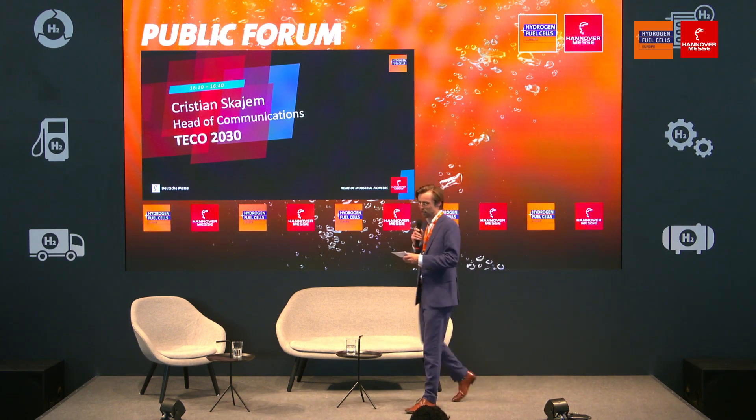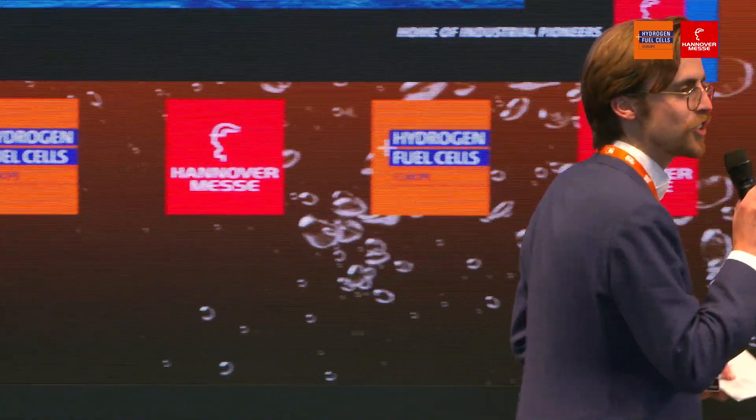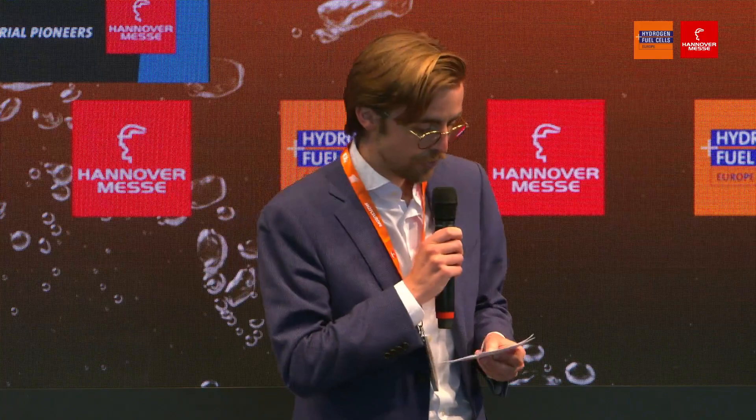What else could you wish for? And great content it is, because I will be talking about PEM fuel cell retrofit solutions for the marine industry. And joining me on stage, an expert from TECO 2030, the head of communications. Can I please get a warm applause for Christian Skyam?